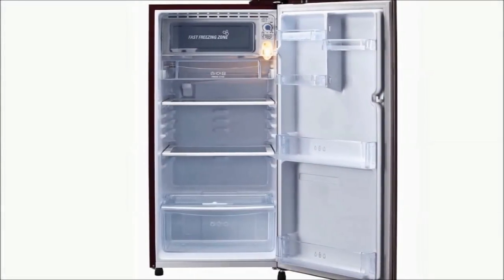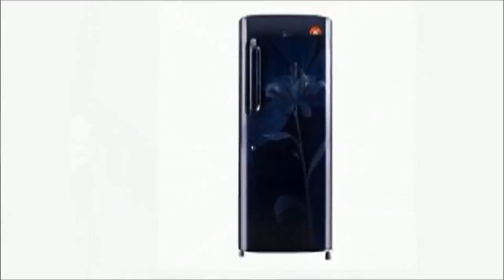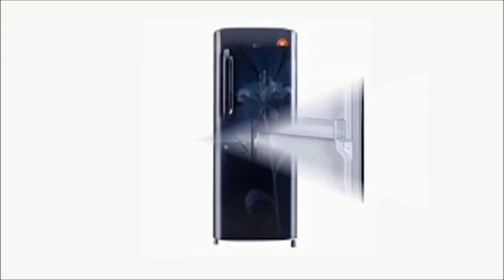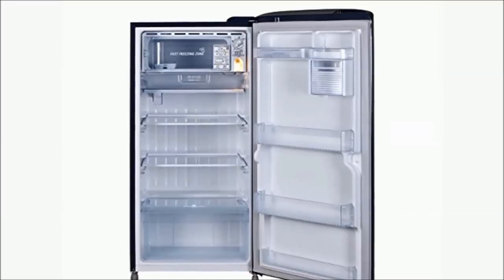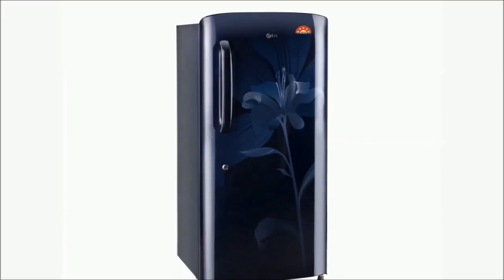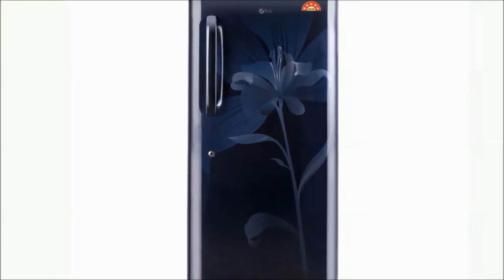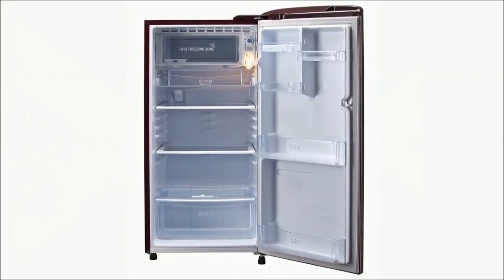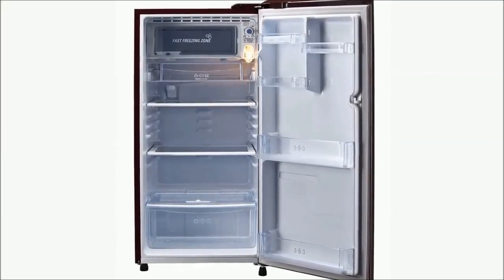Number 10: LG GL-B201OM Direct Cool Single Door Refrigerator — Rupees 14,300. 190 litres capacity, 5 Star rating, Marine Lily color. Features: Direct Cool, fastest ice making, Glass shelves, and Curve Handle.